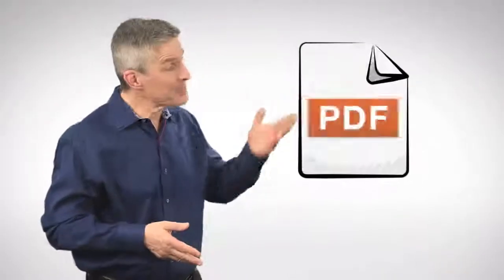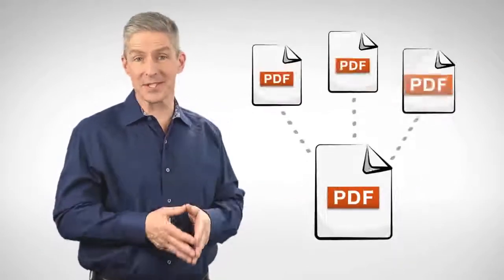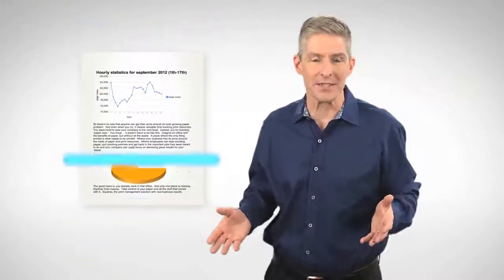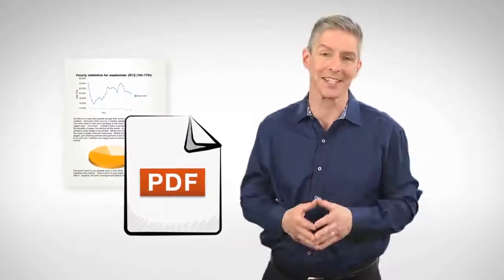I'd like you to meet my friend the PDF — but you probably don't need an introduction, because in business the PDF has become the standard for sharing important documents electronically. That's because making and sharing PDFs these days is actually quite simple, even for those of us who aren't technically savvy. And reading them is as easy as, well, knowing how to read.